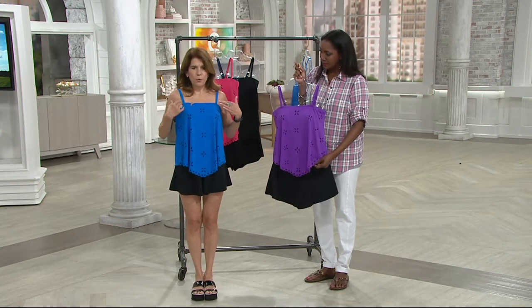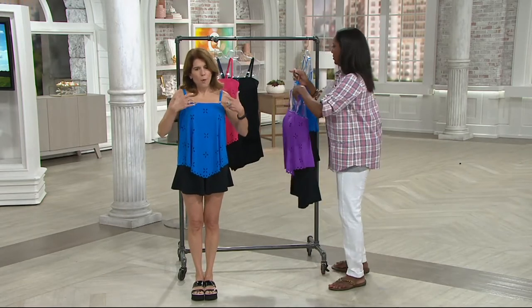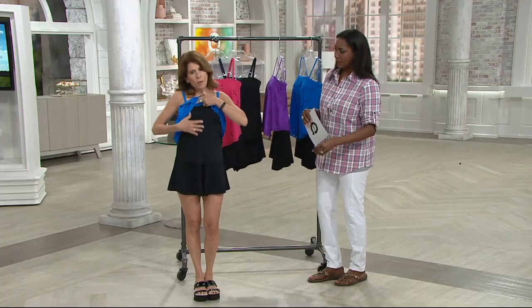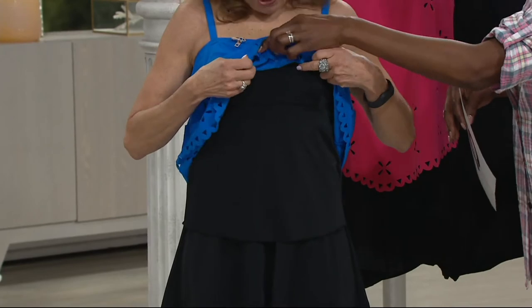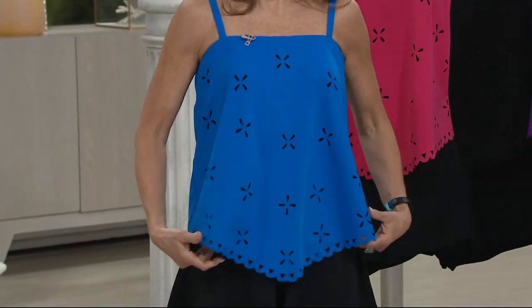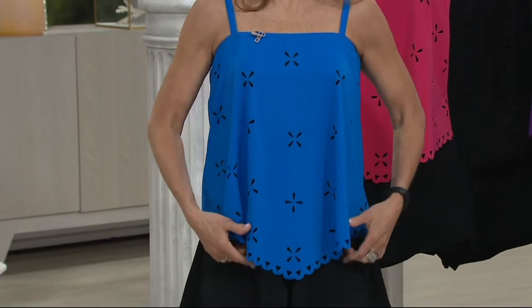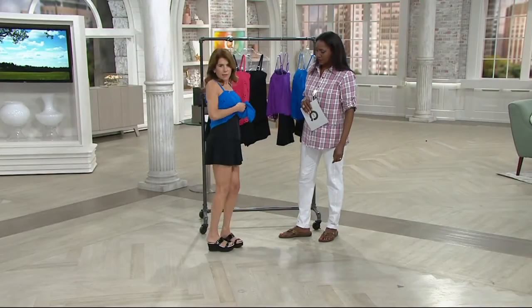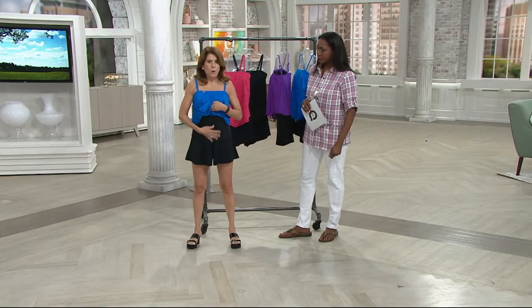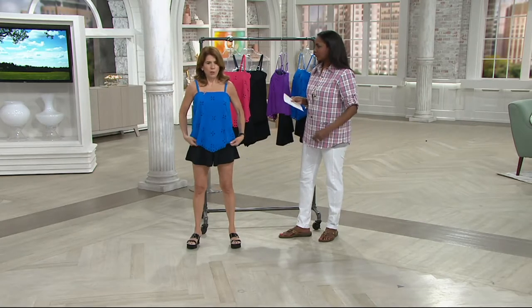This is a bandeau. You can wear it with the straps up or tuck the straps in for a completely strapless look, depending on whether you want sun or not. In addition, underneath we made this built-in cami. So if you're in the water and it's kind of loose and might float up — don't worry. If it floats up, you have this cami which is going to cling to your body. You can tuck it in or leave it out just to show you the length.